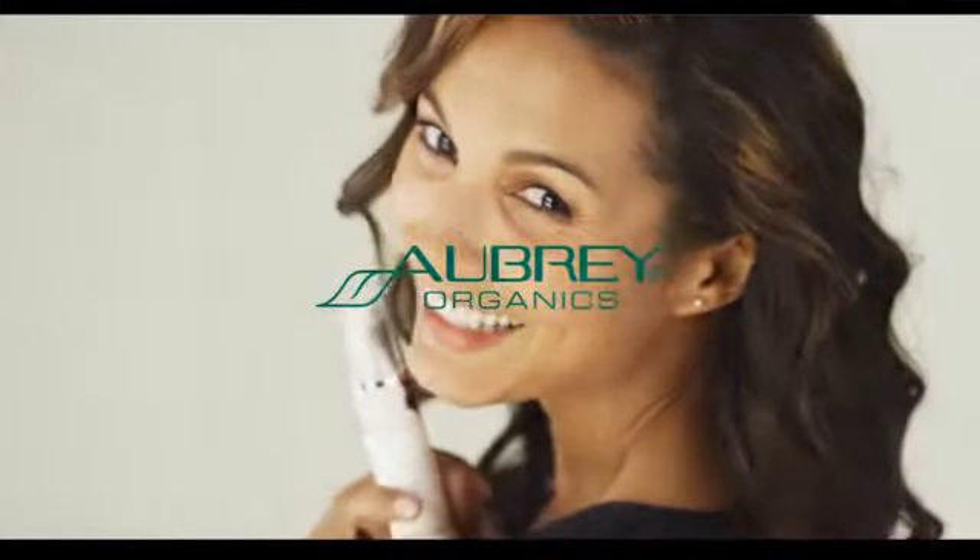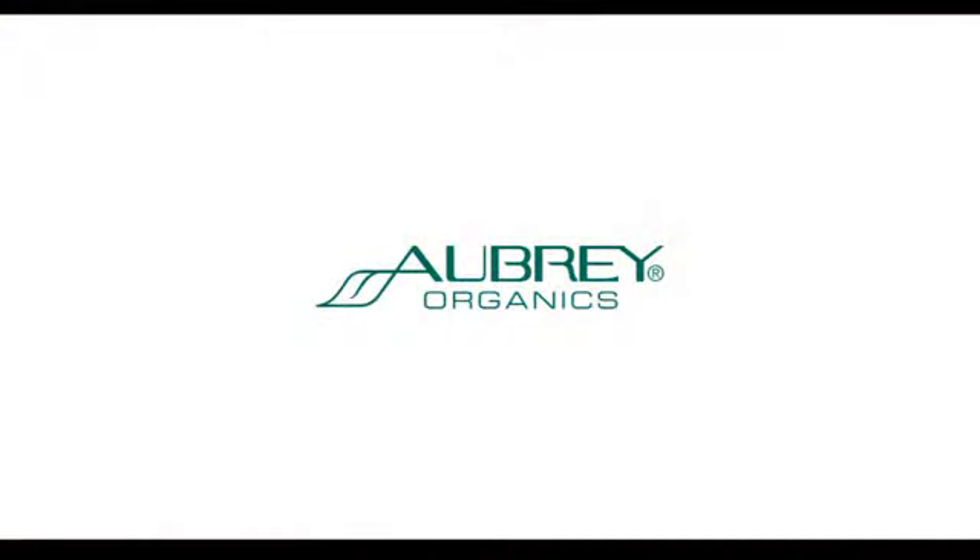And remember, these Aubrey products are all natural, with certified organic ingredients, vegetarian, and always cruelty free. Thanks for watching.